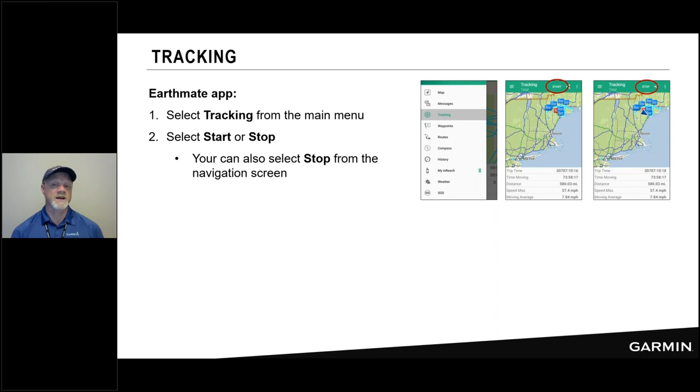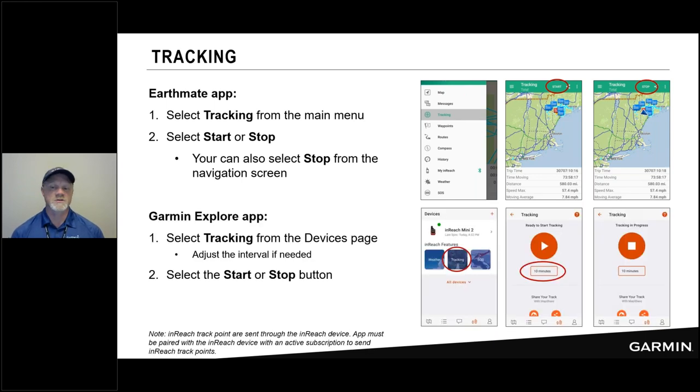The app also allows you to start and stop tracking right from the tracking menu option — choose Start Tracking or Stop. It also gives you access to sharing your MapShare link through the app. The same note applies: the inReach device is actually what's sending and receiving information over satellite, so the app doesn't work unless you're connected to the device. You'll see a green dot in the Explore app next to the inReach Mini as a clear visual cue that you have a connected device.